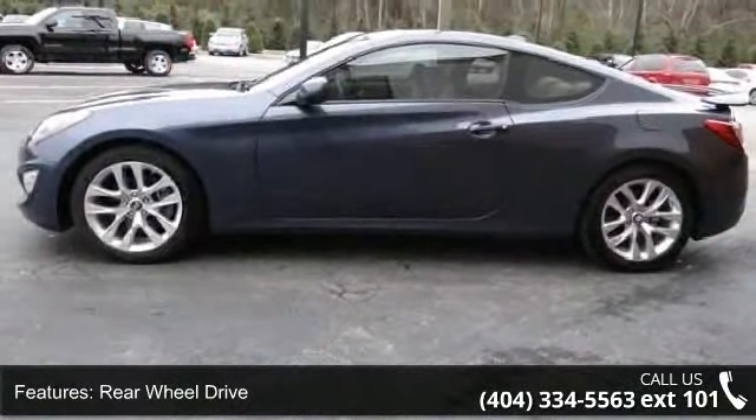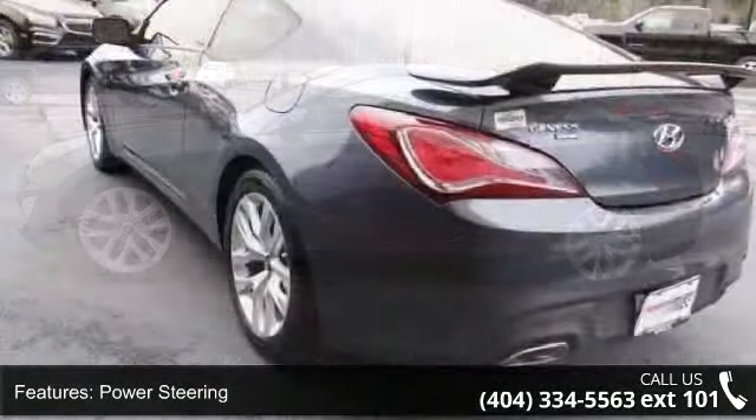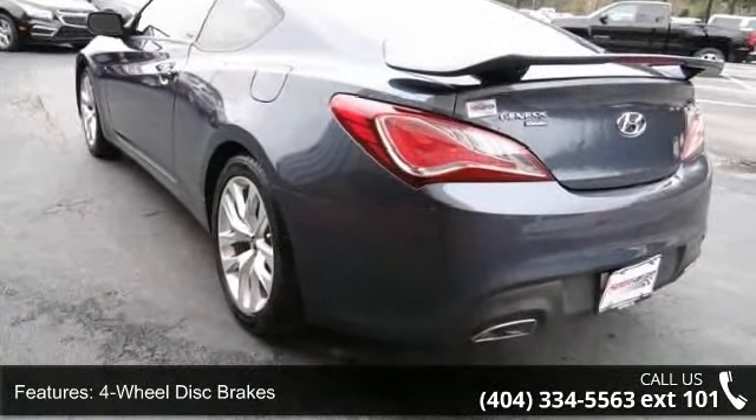Some of the top features included with this vehicle are turbocharged, rear-wheel drive, power steering, and four-wheel disc brakes with aluminum wheels.